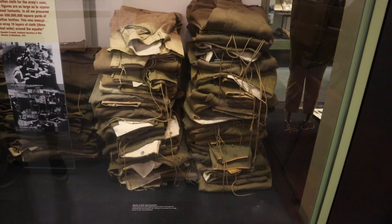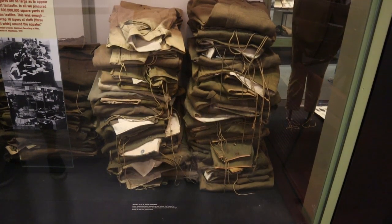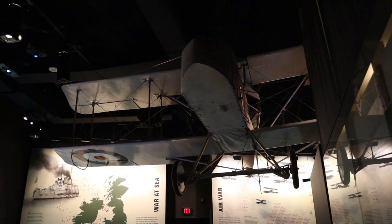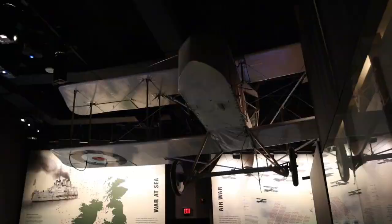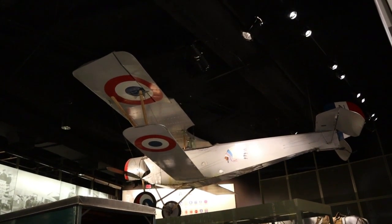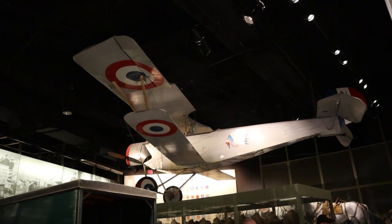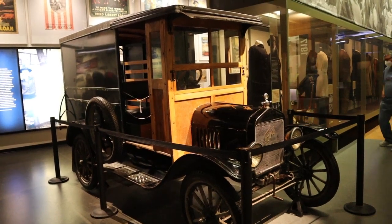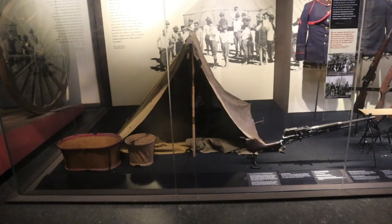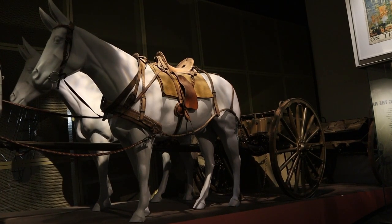And there's a stack of U.S. Army uniforms. Here we have a Ford Model T truck from 1918. This is what the encampment would look like for a typical American soldier who wasn't on the Western Front. This is a U.S. 75-millimeter gun and caisson.